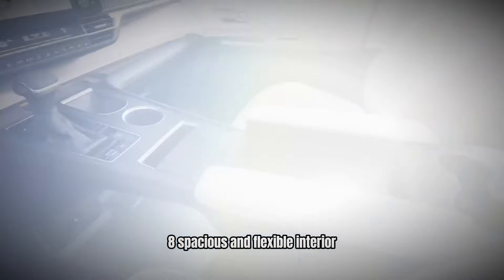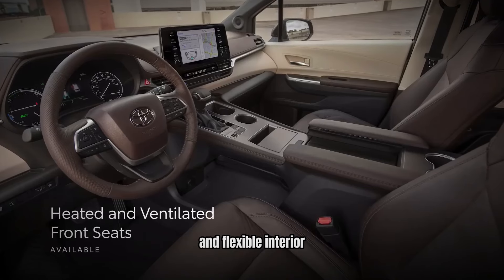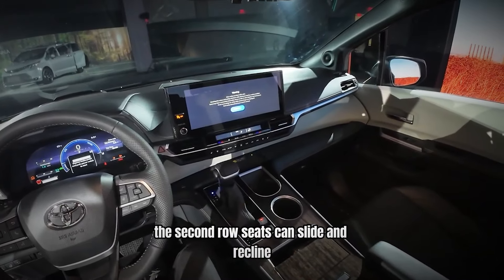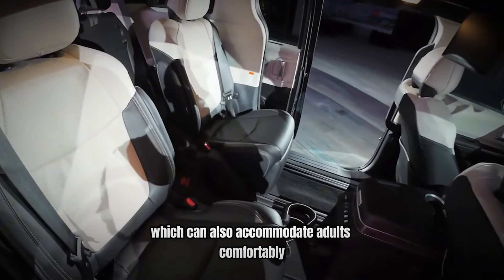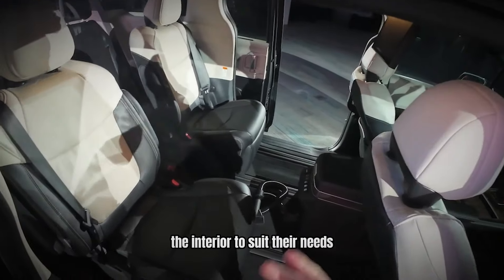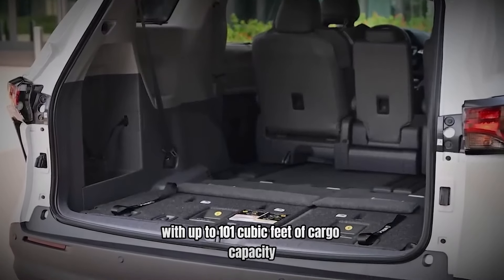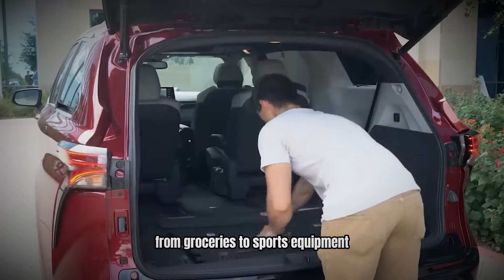Number 8: Spacious and Flexible Interior. Minivans are designed with families in mind, and the Toyota Sienna excels in offering a spacious and flexible interior. With seating for up to eight passengers, it ensures that everyone in the family has room to spread out comfortably. The second-row seats can slide and recline, providing easy access to the third row, which can also accommodate adults comfortably. The versatile seating arrangements allow families to configure the interior to suit their needs, whether transporting a full load of passengers or maximizing cargo space. With up to 101 cubic feet of cargo capacity when the third-row seats are folded down, the Sienna offers plenty of room for everything from groceries to sports equipment.